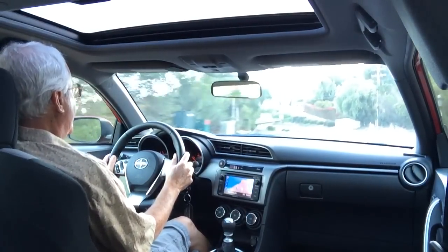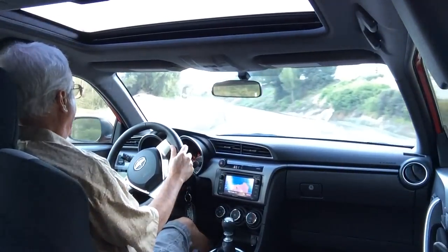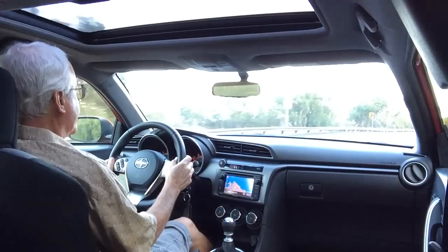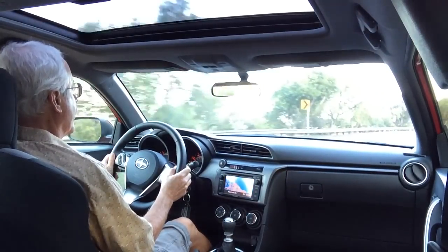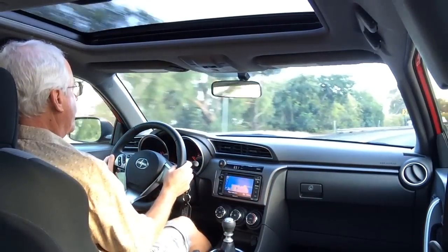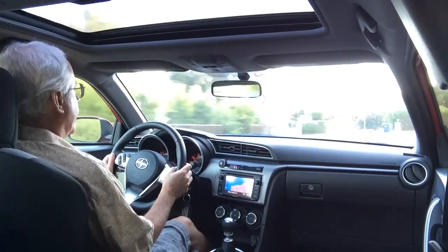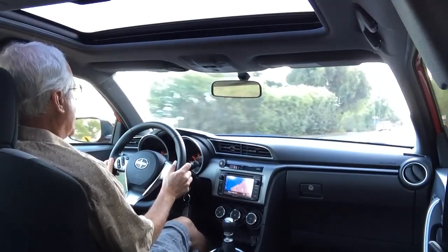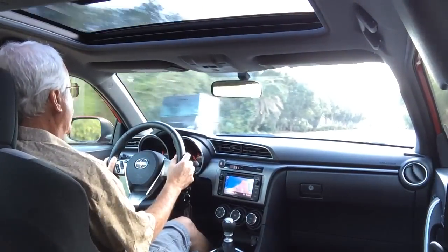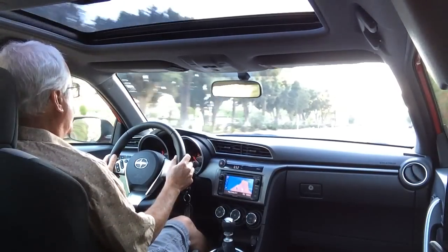We also tested the FR-S when it first came out and that is a more sports-oriented, enthusiast-type vehicle. Someone buying an FR-S knows exactly what they want and probably knows all the specs. In this case, the TC is for someone shopping for a sporty coupe who isn't sure if they want a Honda Civic or something similar — and who's also looking for value.